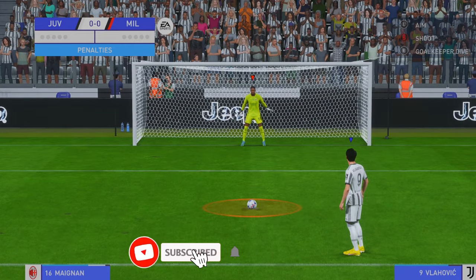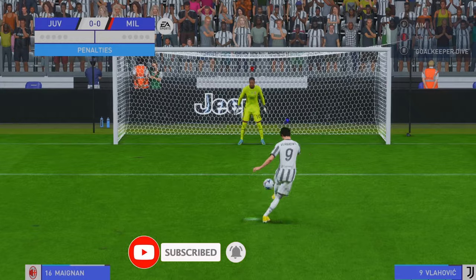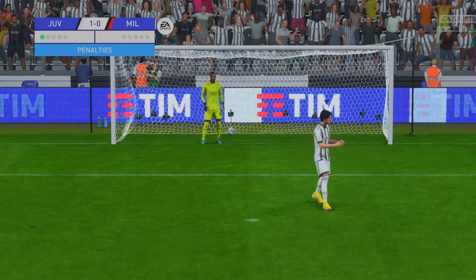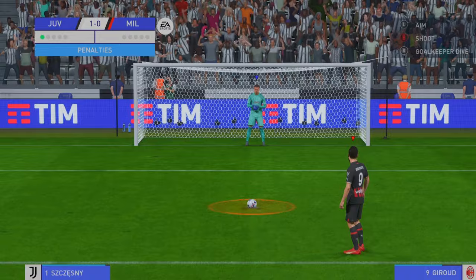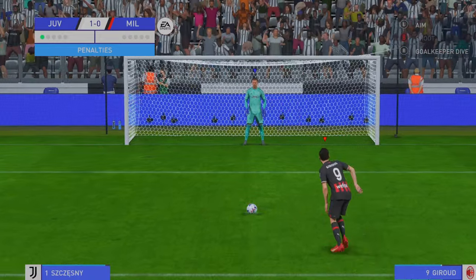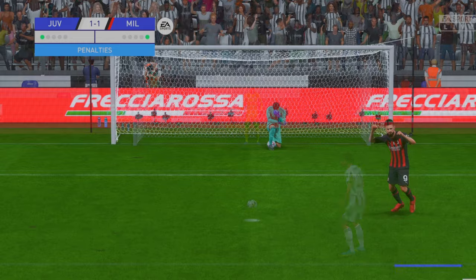He shoots out. Job done from the spot. Can he convert? And there it is! Perfectly executed.